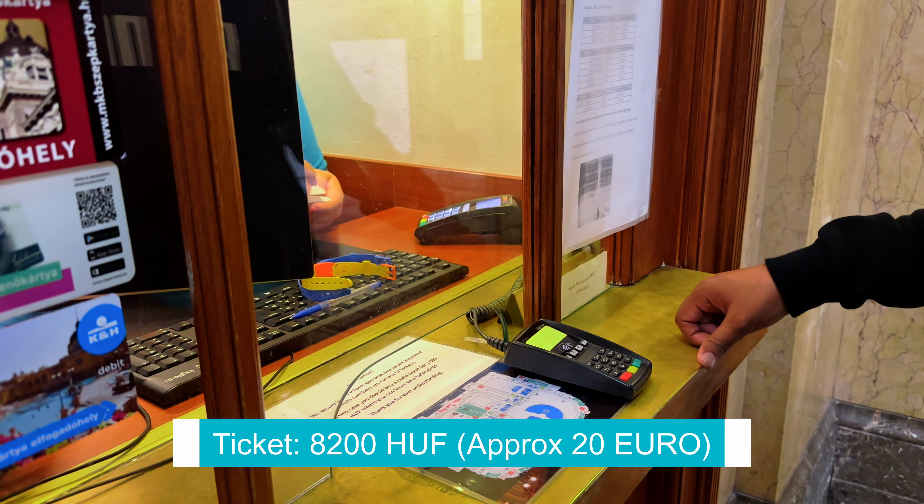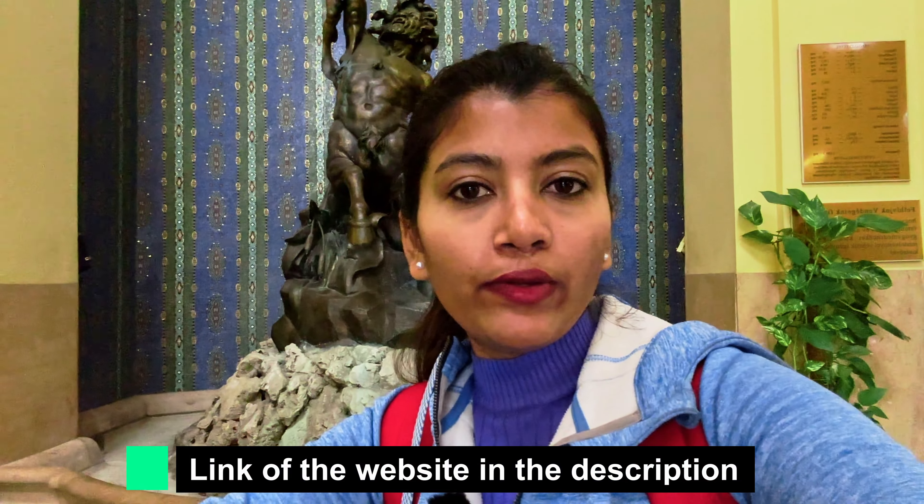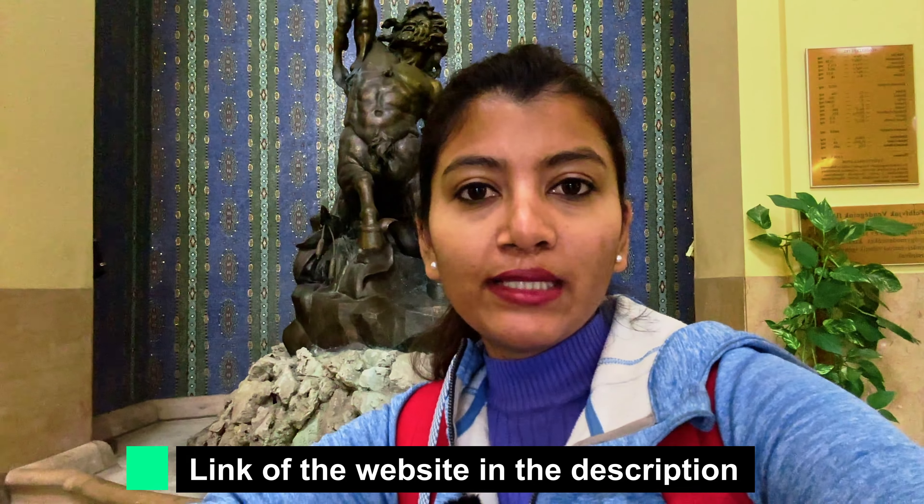Let's go inside. We also have a bag with us, so we are going to store that bag. For the bag and also for us to change, we are going to take a ticket for one cabin which we can share. One cabin is I think 1000 forints, which is approximately 3 euros or something. I will also provide the link to their website in the description box below so you can check the full price list there. With our ticket we can stay for as much time as we want.